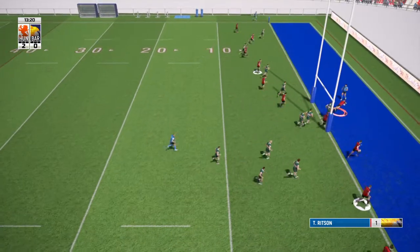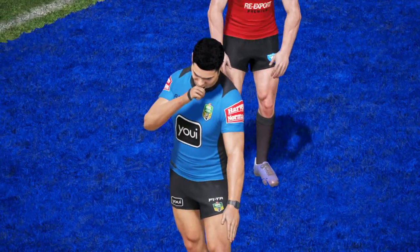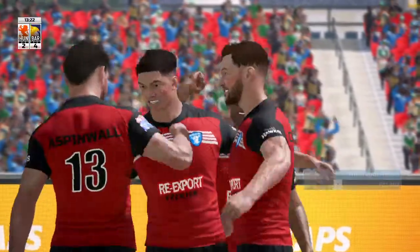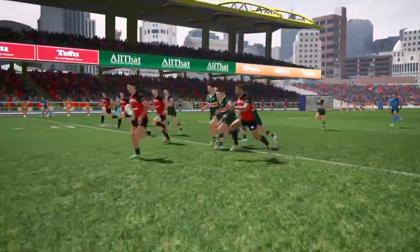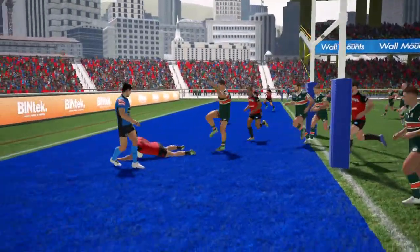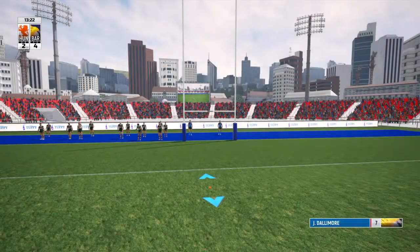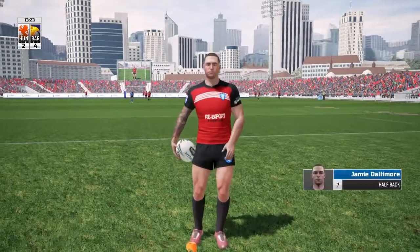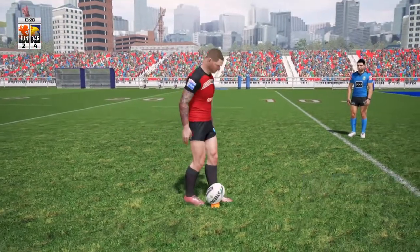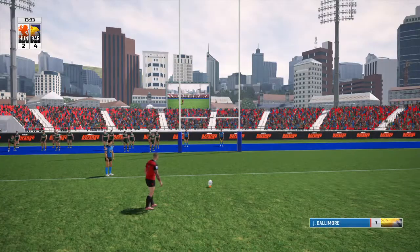They're in! That is a score — Barrow have scored! The scorer — Wristin, I think his name is — he scores. Dallamore is going to have a kick to extend their lead to 6-2.